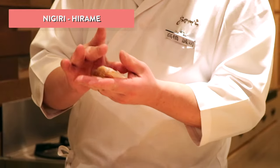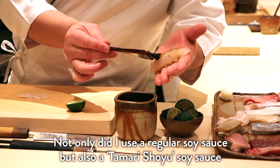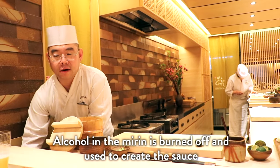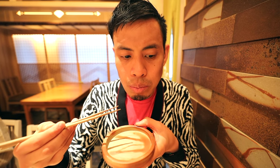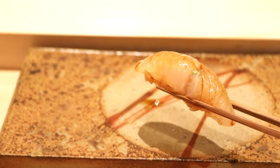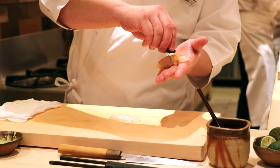For the first nigiri, I'm served a white fish — hirame, also known as flounder. This is the hirame, our first bite. That fish is so fresh. You can taste the shoyu that was painted on there, and it has kind of a citrusy taste — I think he actually sprinkled a little bit of lime on there. Oh, that's beautiful.